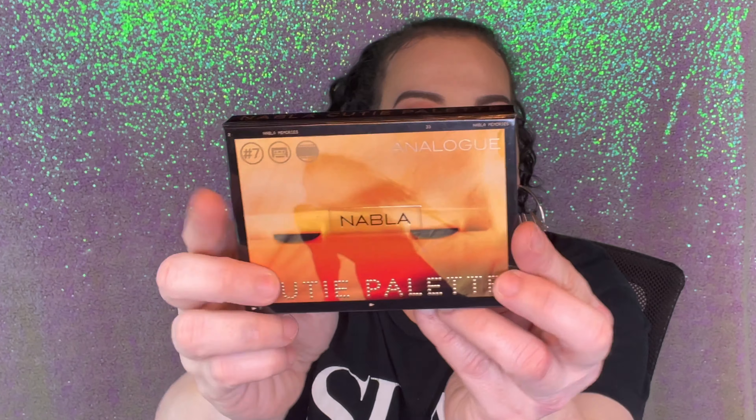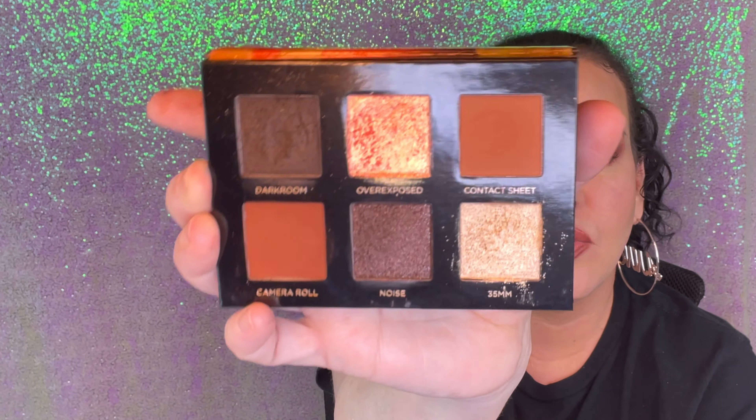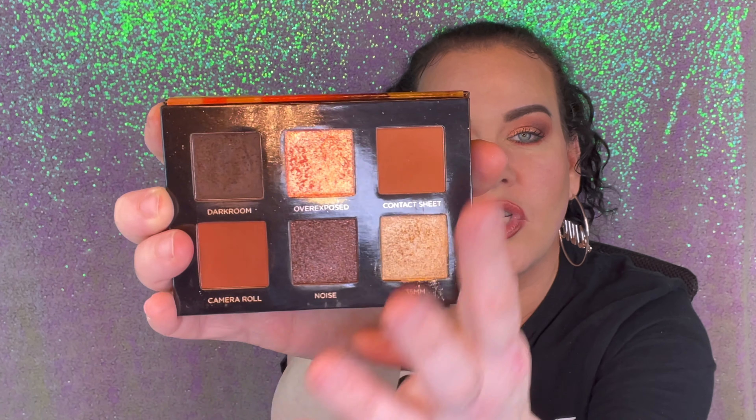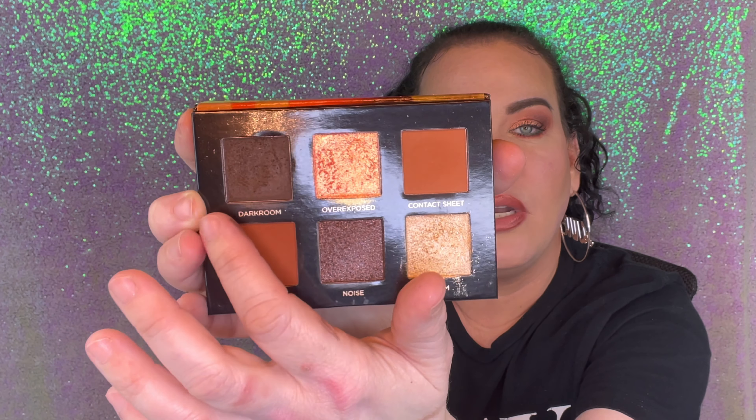This Nabla palette is what I'm actually wearing today. My transition shade is here, I deepened it with these two shades, then went in with the dark one on the outside. Then I used this duo chrome for my lid and pressed in a little of this shade — it was a bit too peachy by itself. I love Nabla Cosmetics — let me know in the comments if you've ever tried their brand.